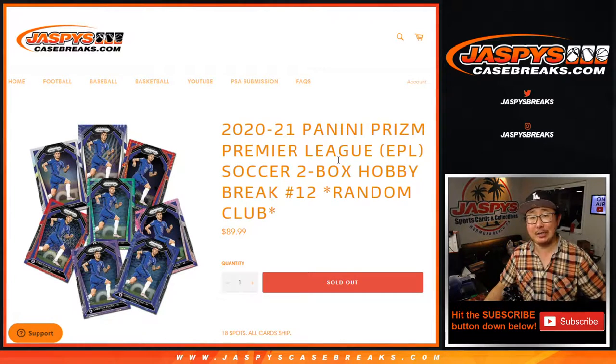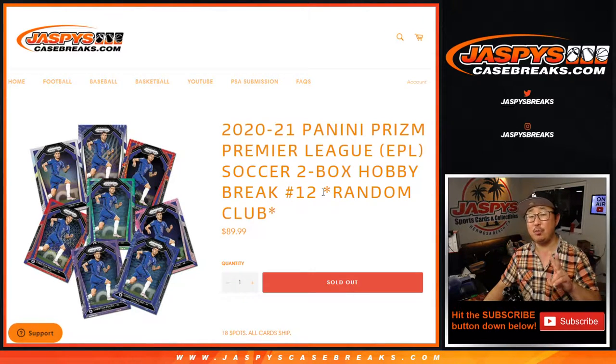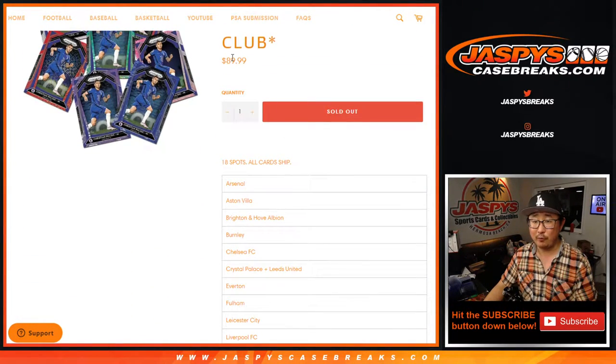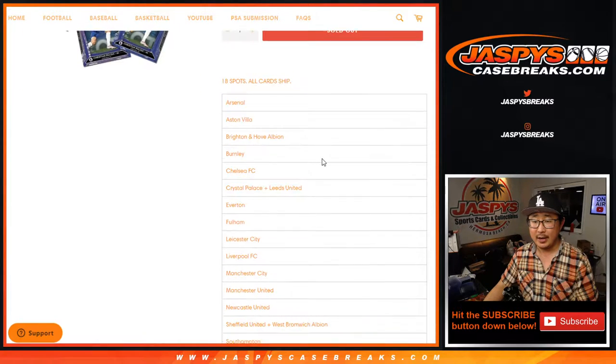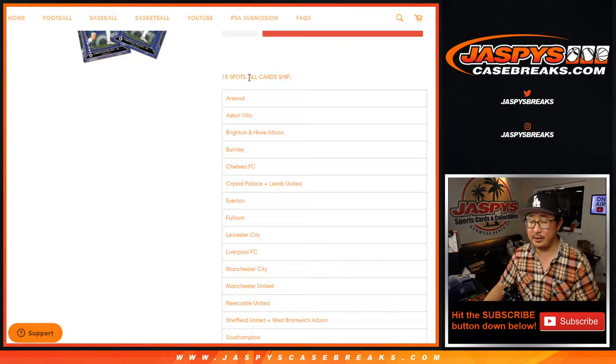Hi everyone, Joe for jazbeescasebreaks.com. Happy Friday! Coming at you with 2020-2021 Panini Prism Premier League English Premier League Soccer. Two-box random club break number 12 — the last two boxes of that case we popped open. We're going to try to look for another case to get to you guys, hopefully at the same price point. So keep an eye out for that on jazbeescasebreaks.com. All cards ship.